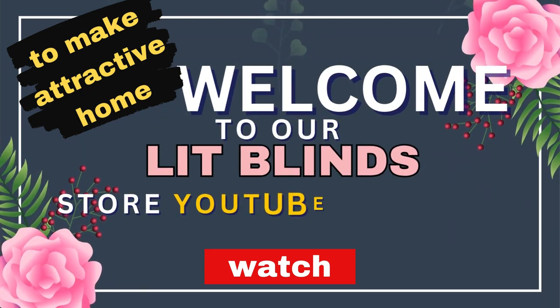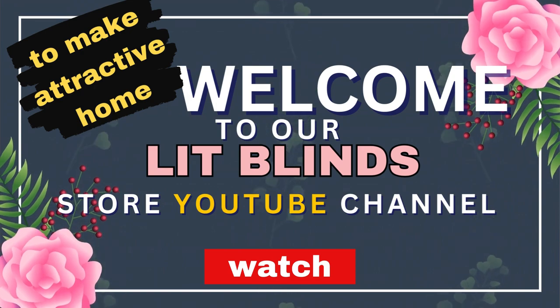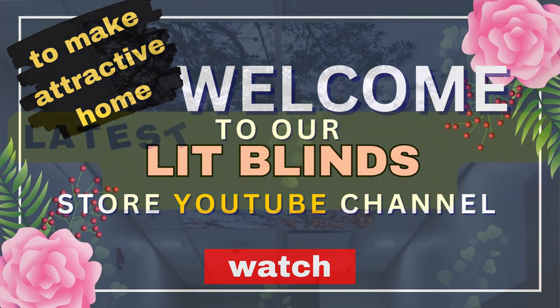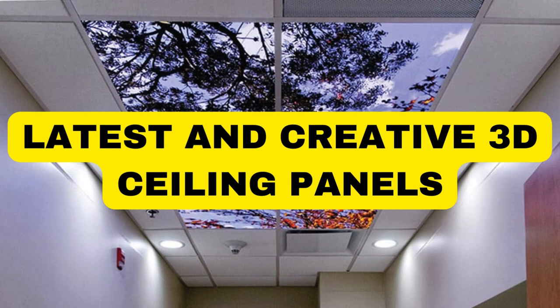Welcome to our YouTube channel for the Lit Blinds Store. Watch the video and subscribe to construct an appealing home. Make your house look good. Get online and get 50% off with free shipping at Store.LitBlinds.